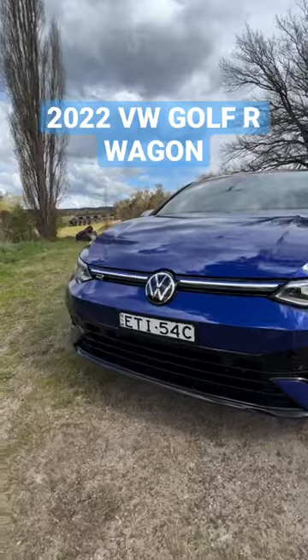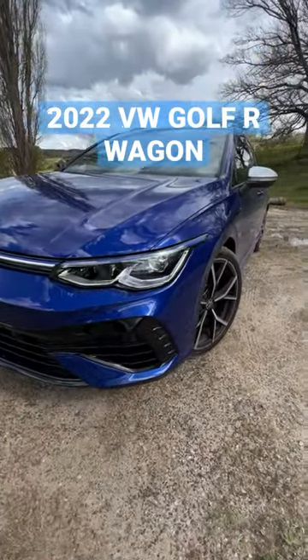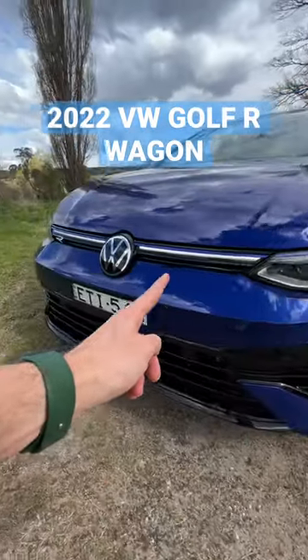The Mark 8 generation of Golf R looks so much more aggressive than the Mark 7 Golf, especially thanks to this light bar that runs across the front.